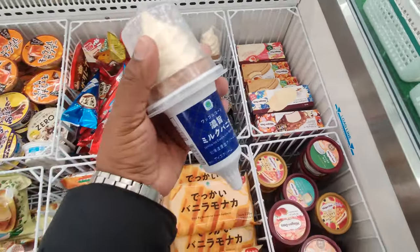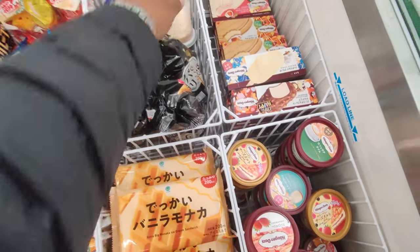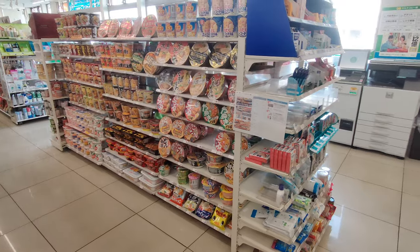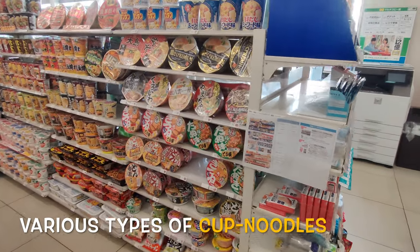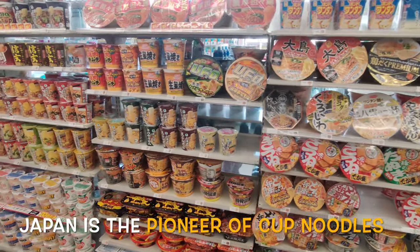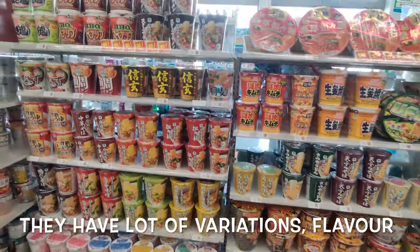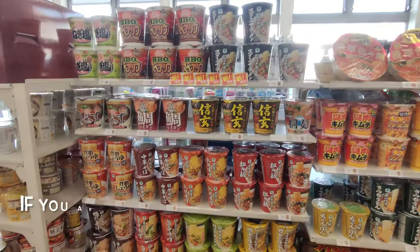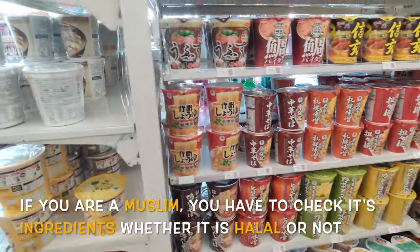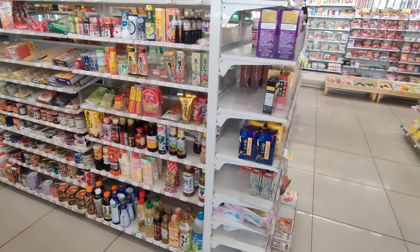Ice cream and so on. Different types of cup noodles — Japan is the pioneer of cup noodles, so they have a lot of variations. If you are a Muslim, you have to check the ingredients whether it's halal or not. Also, some spices.